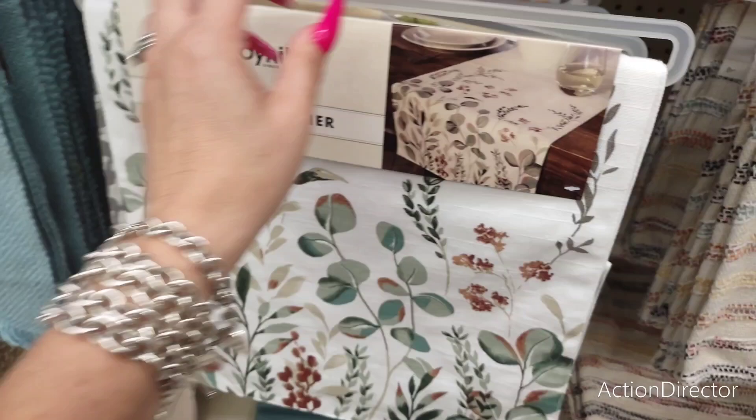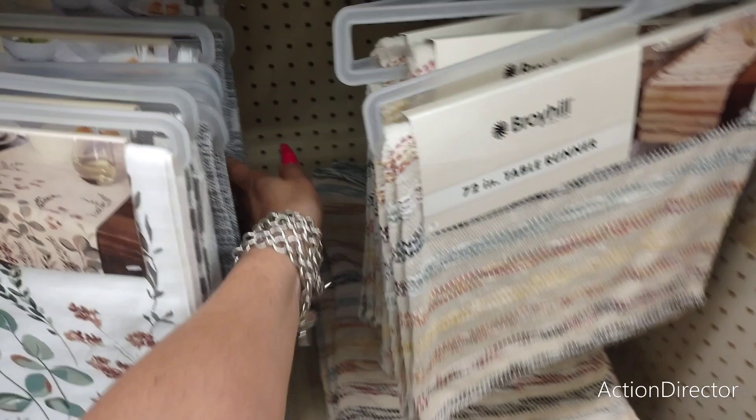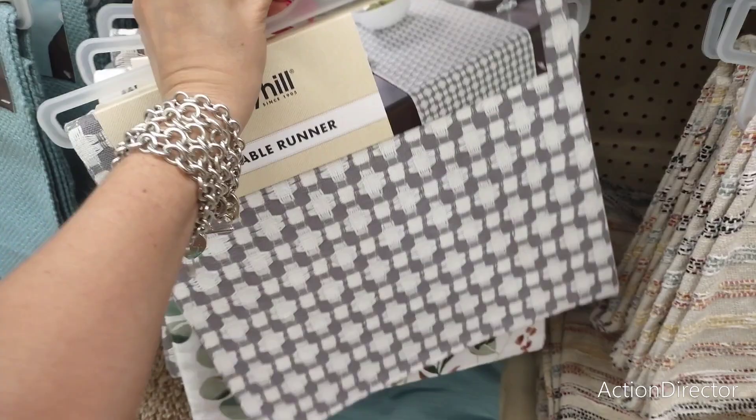These are Broyhill runners, and these are going to be $13.99 — 72 inches. I do like this one a lot. Of course they have the teal one — these are all going to be $13.99. And they have this style as well, and also this kind of gray and white — that's another Broyhill. I do like this because I feel like you could get away with this for autumn, absolutely. As more stuff goes on sale, I always like to shop and see what I can use for autumn.